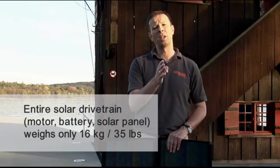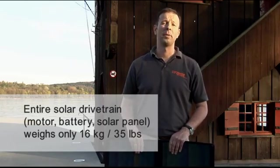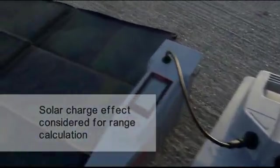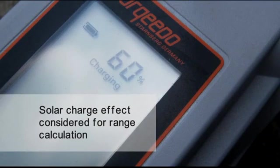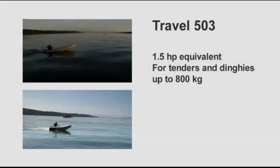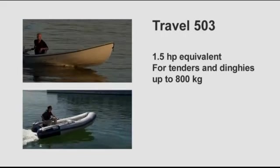The entire system — solar panel, motor and battery — doesn't weigh more than a mere 16 kilograms or 35 pounds. It goes without saying that the range calculation in the tiller of the Travel takes the effect of the solar charge into consideration when calculating the remaining range. What performance can you expect from your Torquedo Travel Outboard? The smaller model, the Travel 503, is the equivalent to a 1.5 horsepower gasoline outboard with significantly higher thrust.